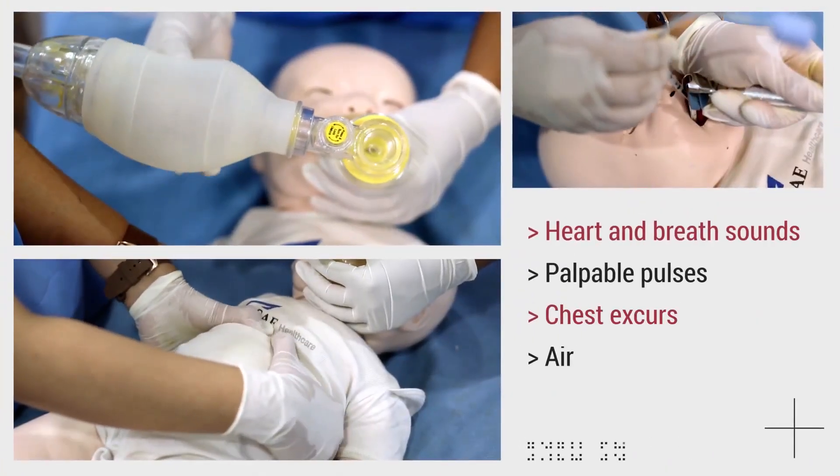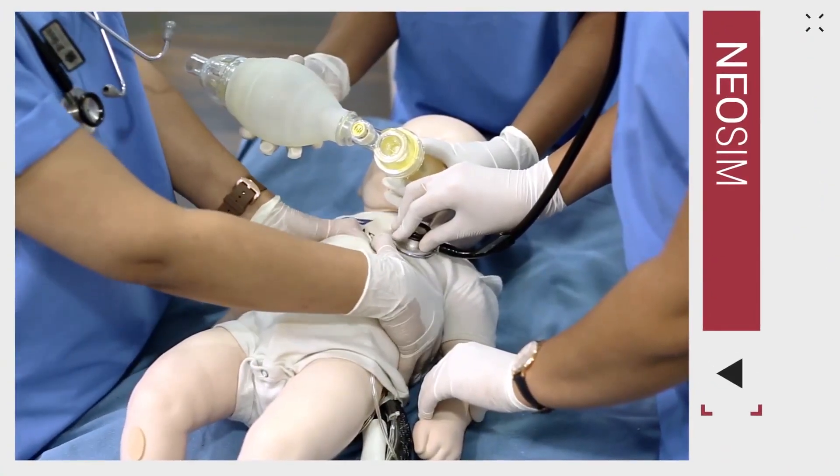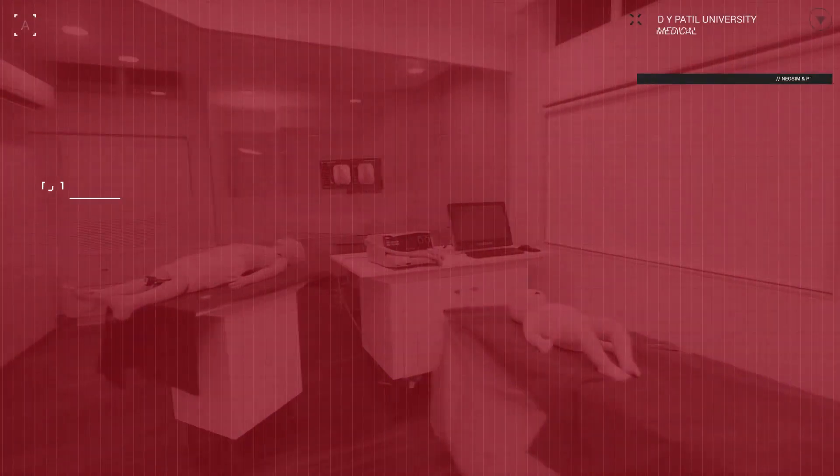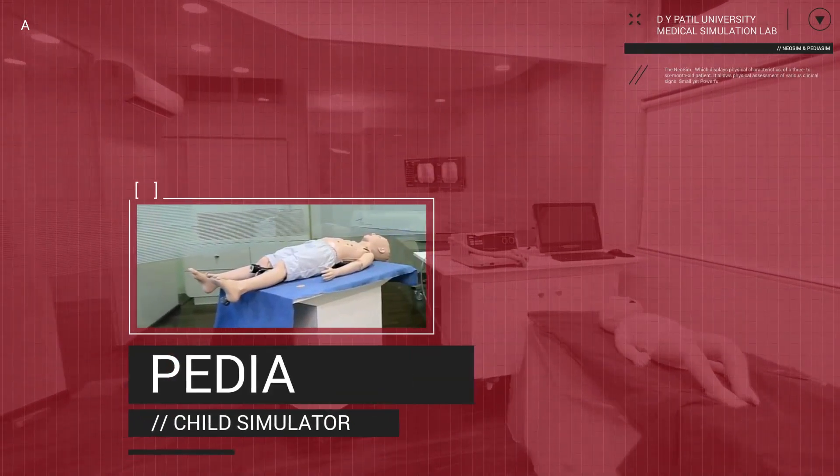The NeoSim displays physical characteristics of a 3-6 month old patient and allows physical assessment of various clinical signs. Small, yet powerful. For health providers who wish to hone their paediatric skills, we have a 6-year-old PDAS Sim.